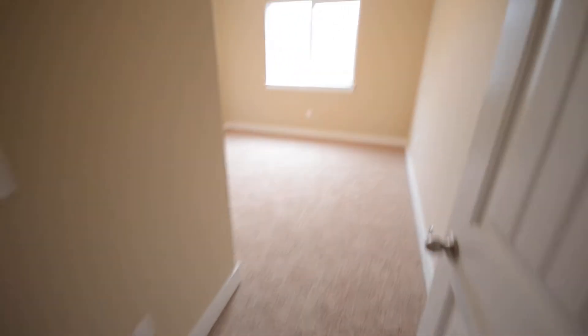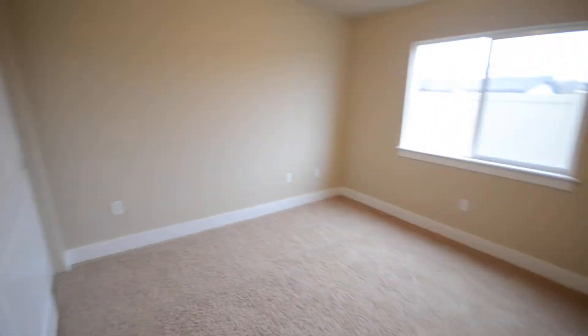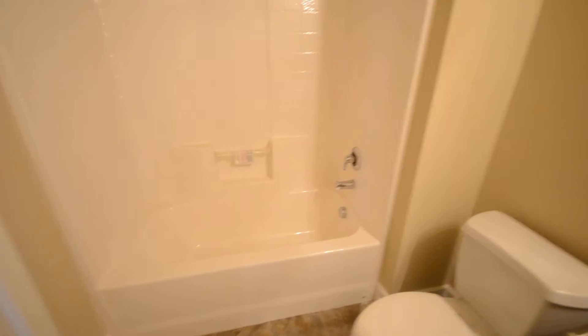Washer-dryer hookup here. Bedroom one has big windows. This unit has never been lived in. Walk into the bathroom — all the fixtures still have plastic on them.